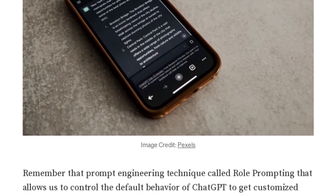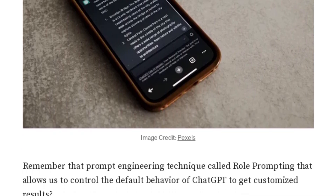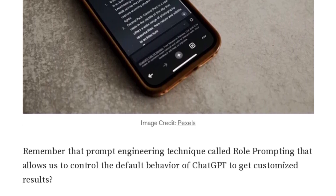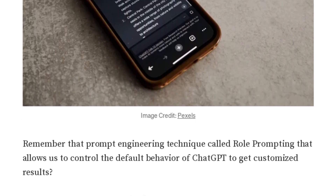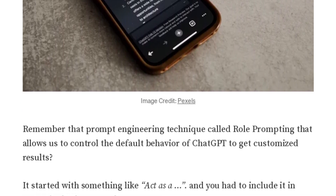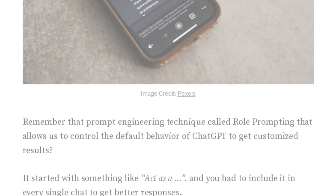Sounds like a game-changer! And don't be so modest, Chris AI — I bet you'd set your ChatGPT to geek out on all things tech and AI. For more details on how to make the most of this new feature, check out the full article by PYCoach on Medium.com. Link is in the description.